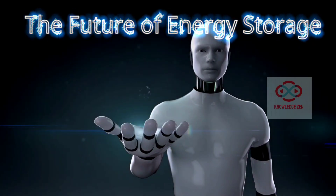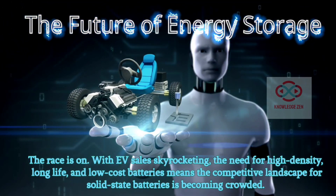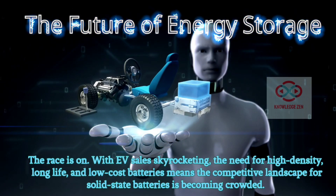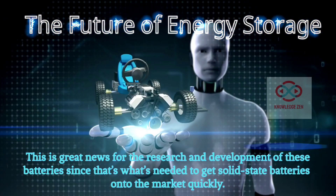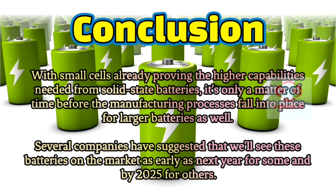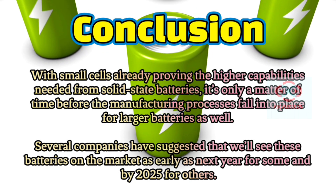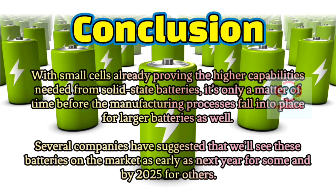The future of energy storage: The race is on. With electric vehicle sales skyrocketing, the need for high density, long life, and low-cost batteries means the competitive landscape for solid state batteries is becoming crowded. This is great news for the research and development of these batteries, since that's what's needed to get solid state batteries onto the market quickly. With small cells already proving the higher capabilities needed from solid state batteries, it's only a matter of time before the manufacturing processes fall into place for larger batteries as well. Several companies have suggested that we'll see these batteries on the market as early as next year for some, and by 2025 for others.